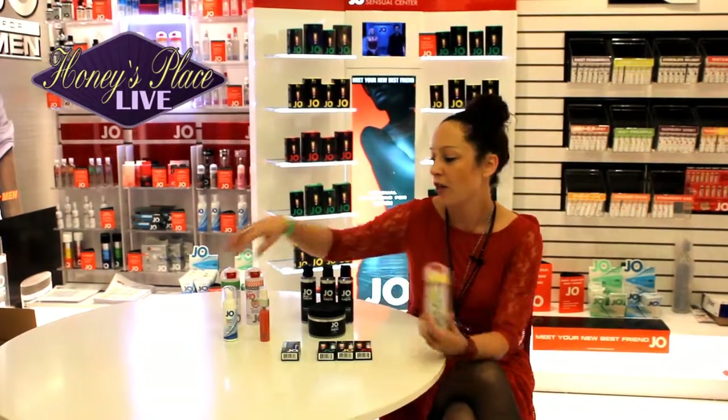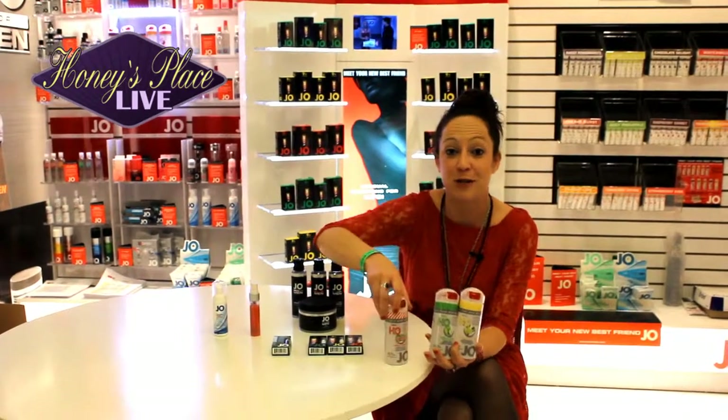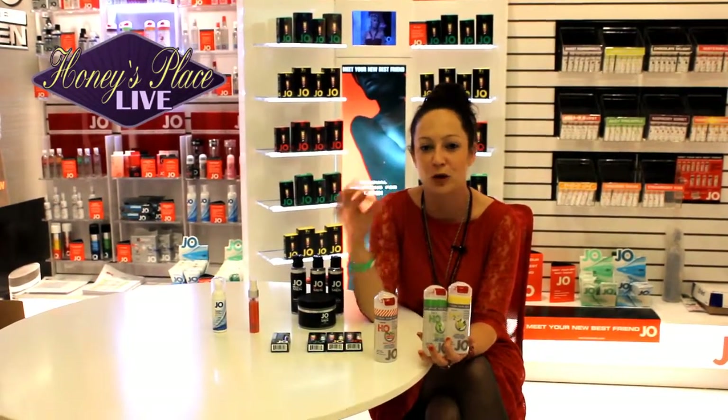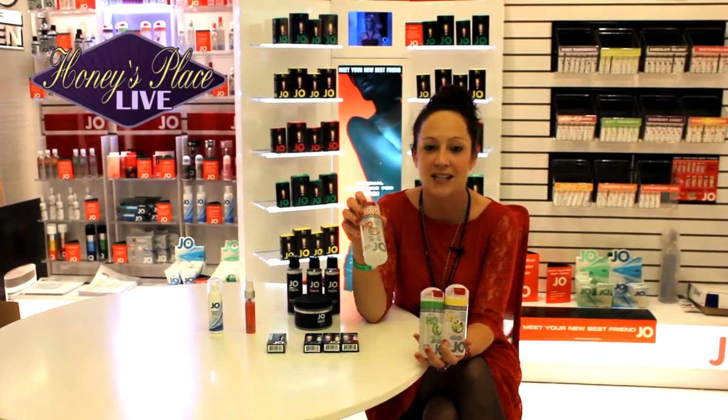First, we're coming out with three new flavors. At Jo, we always do flavors the right way — they're amazing, no aftertaste, no chemical flavor, no coating in your mouth. They're always really fresh, crisp, delicious flavors. So the three new ones from Jo are going to be mint candy.